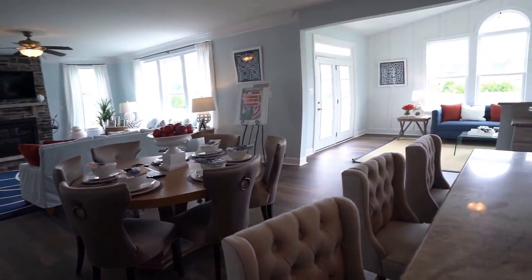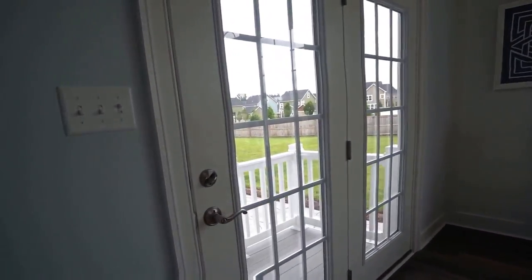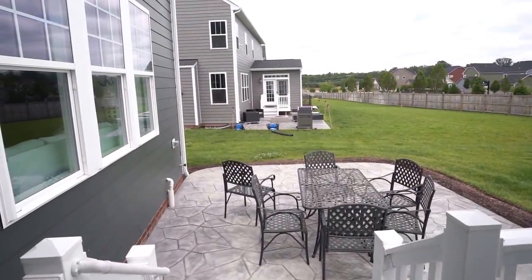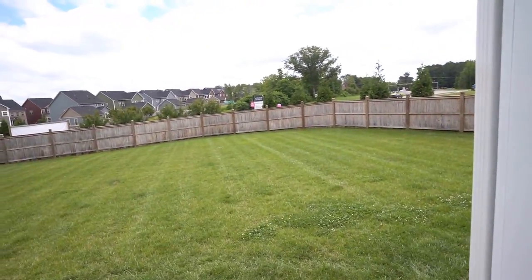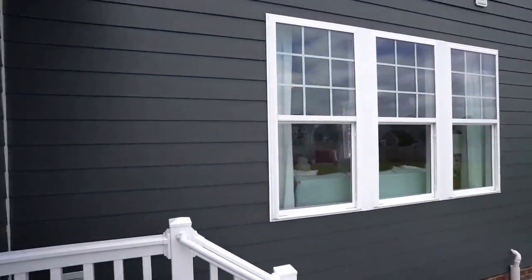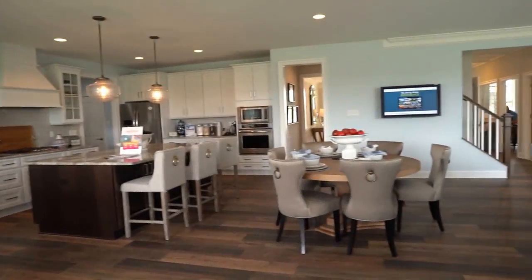I'm going to pop out here and show you what we have on the back deck. This home, as situated, is coming in about $650,000. You can get into this community for about $515,000. As you can see, when you get into this price range, they definitely take care of all of the exterior. You've got nice sod here so you don't have to worry about establishing a yard when you start off.